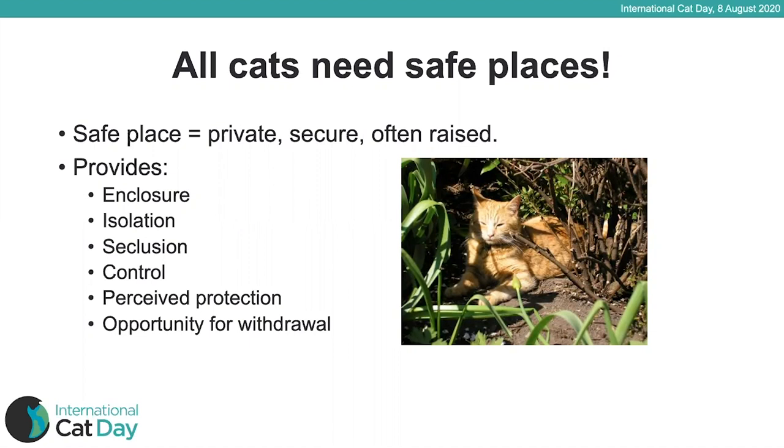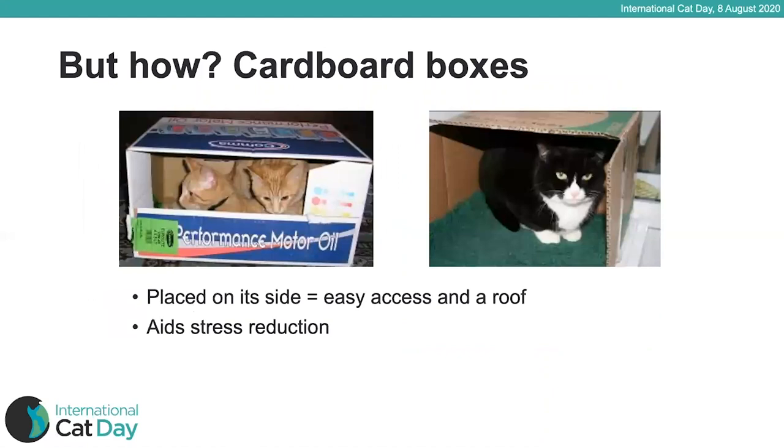So how can we provide it? It can be as simple as providing a cardboard box — or rather, several cardboard boxes. We don't need to spend lots of money or have fancy beds. A cardboard box is a cat's best friend. Place it on its side for easy access, and a roof gives that extra feeling of security. Boxes can really help reduce stress in cats coming to new homes, spending time in boarding catteries, cat hotels, or homing centres.